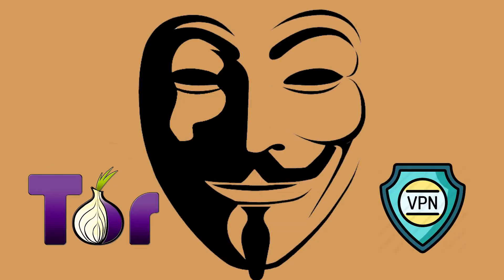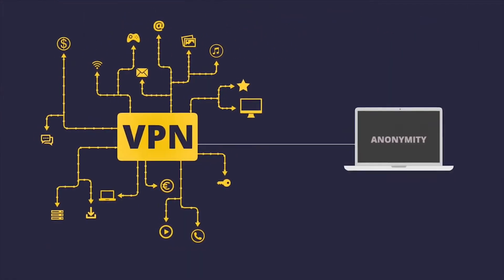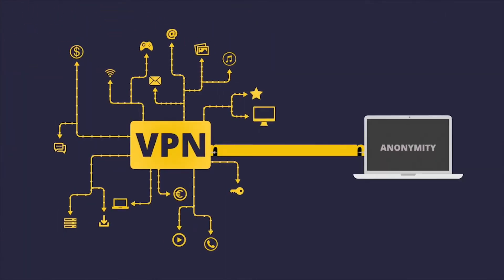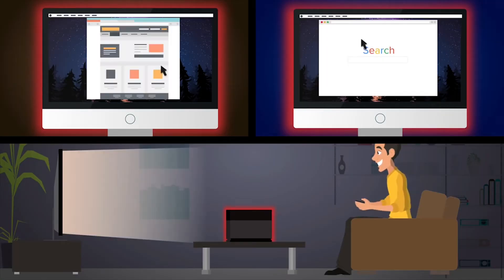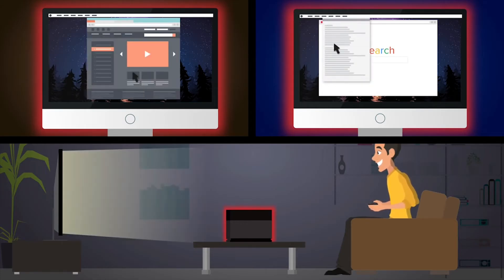There are two VPNs I recommend for browsing the dark web, and these are two of the best. It will just depend on your particular situation which one is going to be best for you. A VPN works by encasing your internet connection in a protective encrypted tunnel, which protects your online activities from being monitored or recorded by any outsiders. So while an observer could technically detect that you're connected to the internet, they won't be able to detect that you're using Tor, or which websites you're visiting.